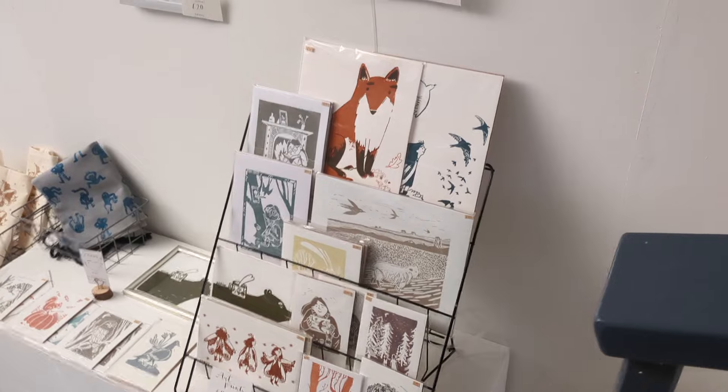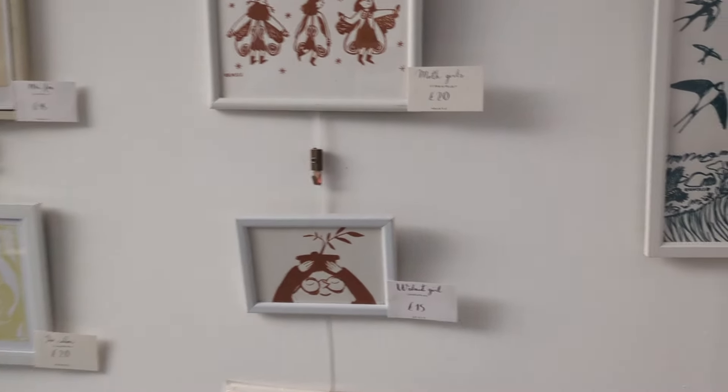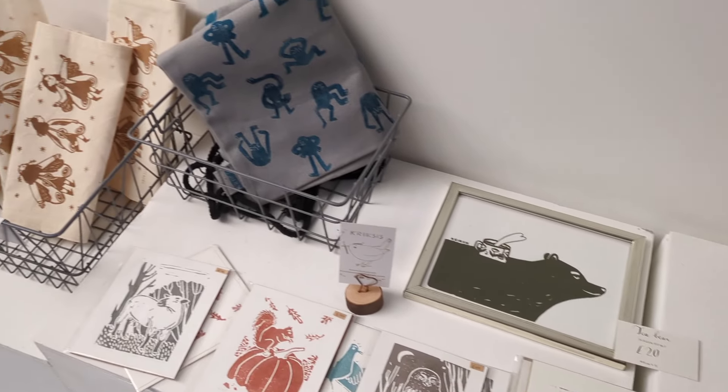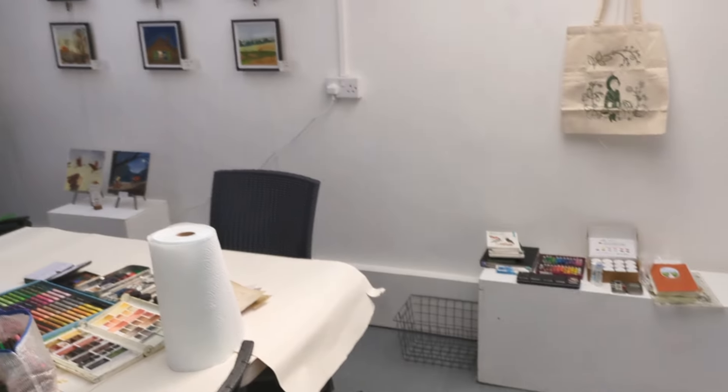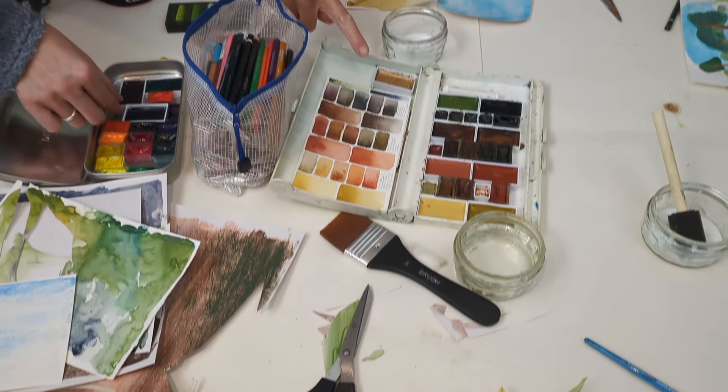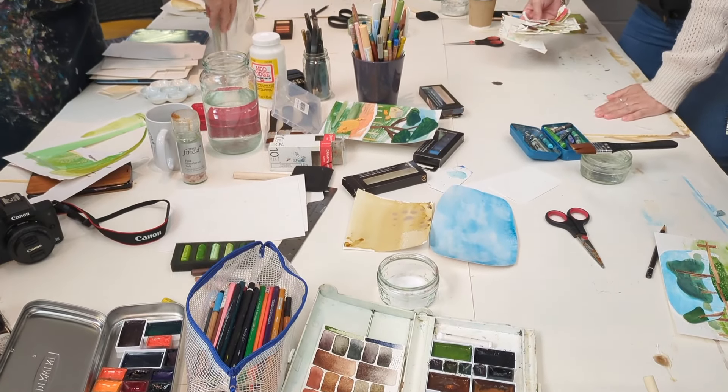Back indoors we moved to an area with a big table surrounded by more of Crixis's beautiful work. Crixis and Mel demonstrated how to make some interesting textured background papers ready for us to make some collages based on the sketches that we'd done. I used my little 30-second turnip sketch as the basis for my collage.